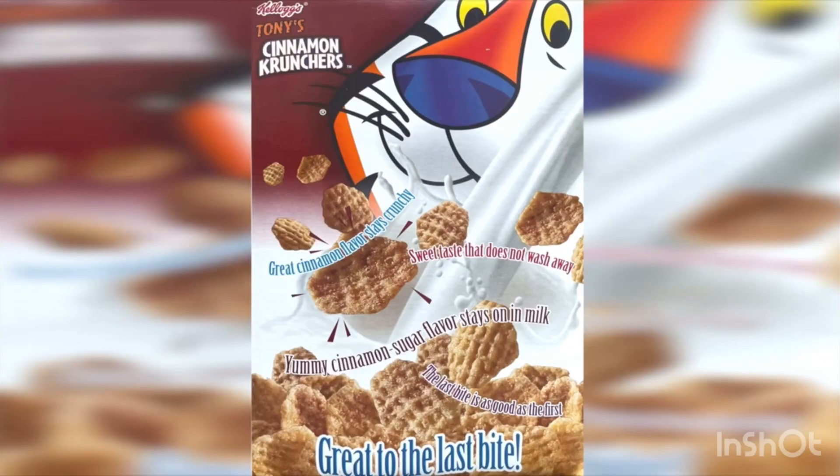If I have one critique of the Cinnamon Toast Crunch brand, it would be the lack of effort they put into the back of their cereal boxes nowadays. It's just pictures of crazy squares on the back and no fun games or activities — they continue to go hard with that same branding.